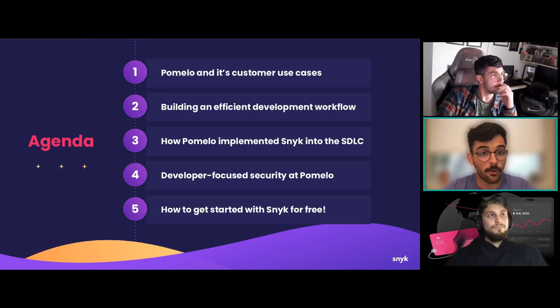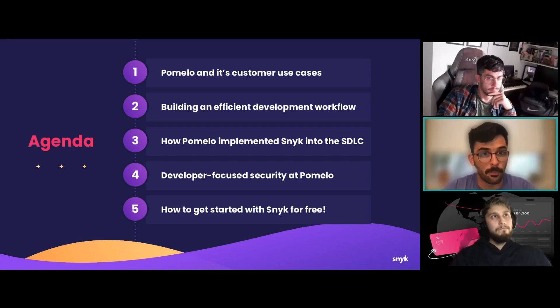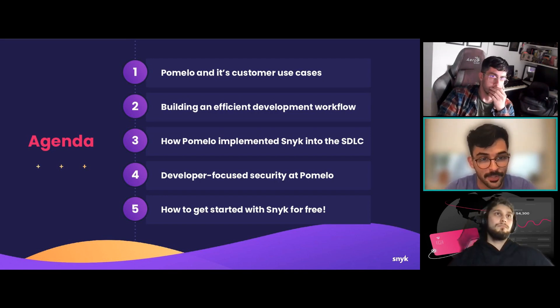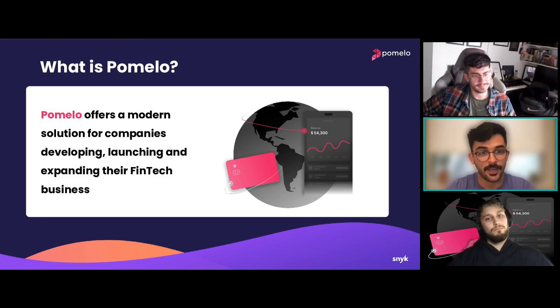Today we're going to talk first about Pomelo and its key customer use cases, then about how Pomelo built an efficient development workflow, how they implemented Snyk into that software development lifecycle to maintain security efficiencies, and the value they've received from that implementation. We'll finish by talking about Snyk and how you can get started today for free to find and fix vulnerabilities in development.